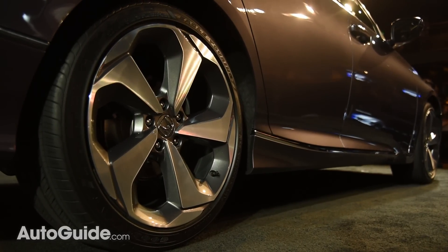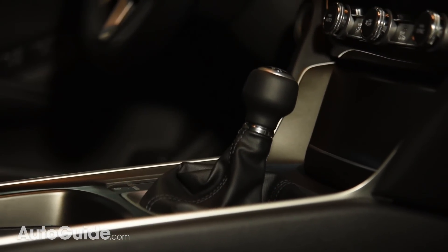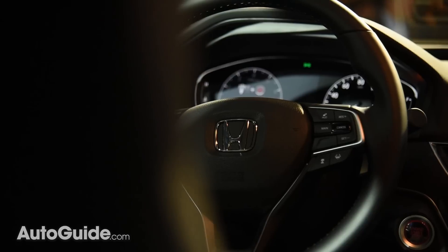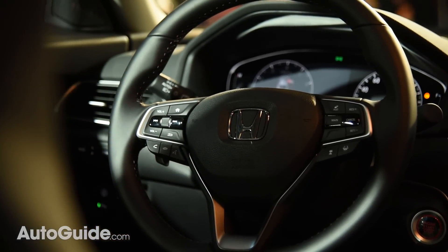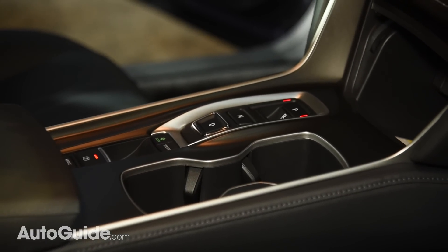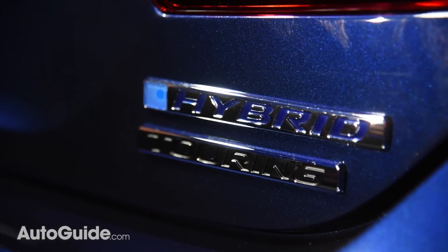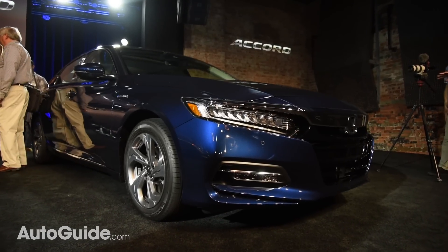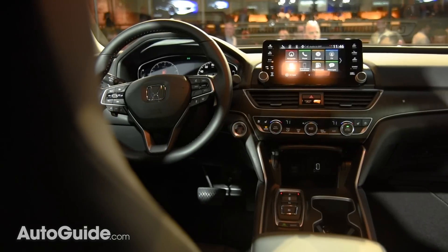Honda is throwing a major bone to driving enthusiasts because a six-speed manual is available with either engine, as unpopular as it will probably be. For mainstream motorists, the 1.5-liter unit can be had with a CVT, while the 2.0-liter is offered with a 10-speed automatic. A hybrid version of the Accord will also be offered, featuring a 2.0-liter Atkinson cycle engine and a duo of electric motors, though output figures have not been released for this drivetrain.